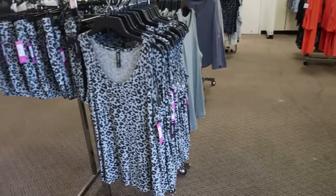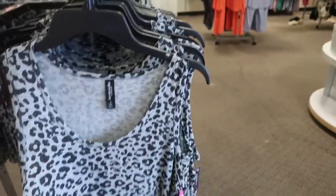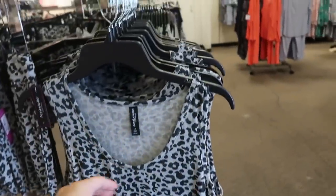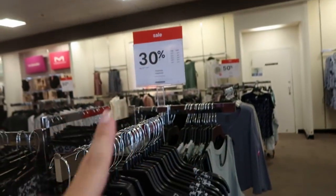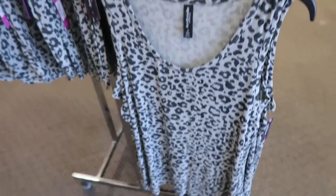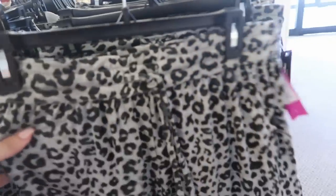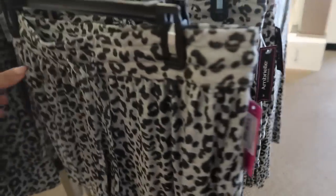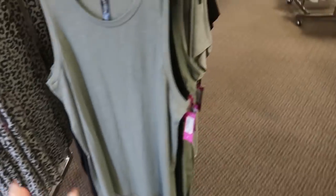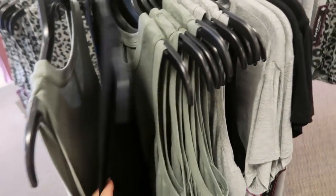Hey guys, welcome back to my channel! Today we're in JC Penney and I'm starting in the pajama section. I'm seeing this leopard little tank, it's twenty dollars, and everything on this rack is thirty percent off. They also have the matching little shorts — these are really soft and normally twenty as well — and then also in solid colors: an olive and a black.